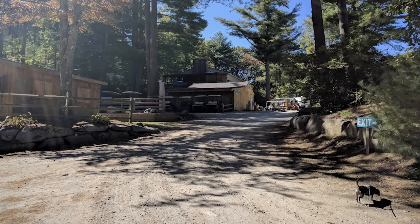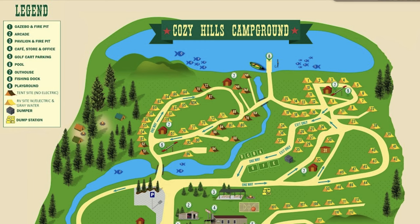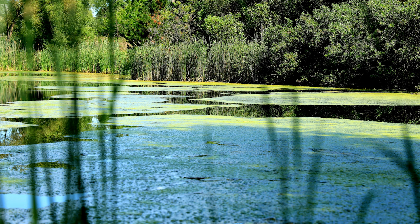The only downsides of Cozy Hills were that the roads aren't paved and are kind of rocky, making for rough walking and biking — we really didn't have a good time trying to push the bike stroller around. The only real improvement I would suggest is that they should clean up their pond. They have this small lake with little boats and canoes you can use, but there's just so much algae that I wouldn't really want to go out there.